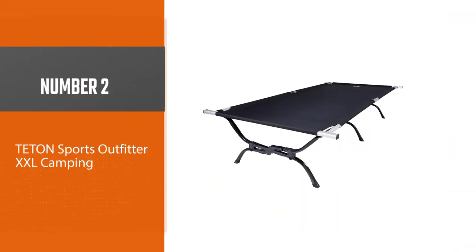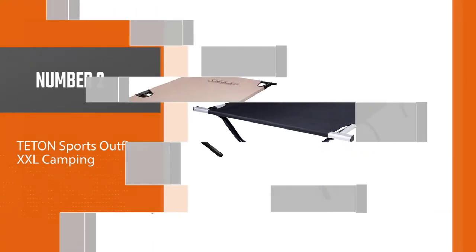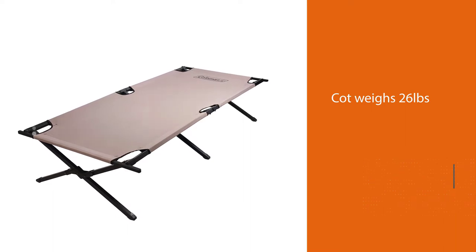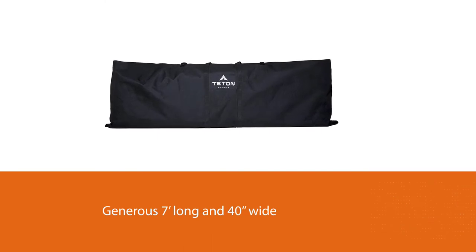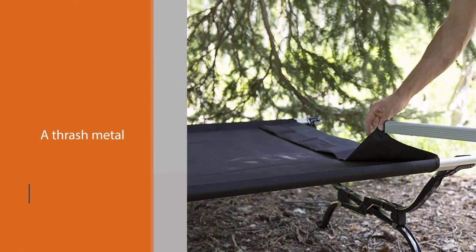Number two: the Titan Sports Outfitter XXL camping cot. It weighs 26 pounds and spreads out to a generous seven feet long and 40 inches wide, so you have some shoulder room — this is a mega cot with enough room for a mosh pit at a thrash metal show. The aluminum frame, steel legs, and canvas sleeping surface are all designed well and the cot is reliable.